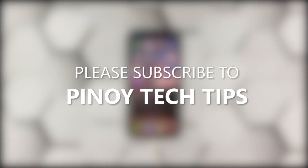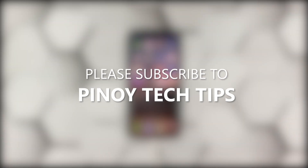We hope that this simple troubleshooting guide can help you. Please subscribe to our channel to support us. Thanks for watching.